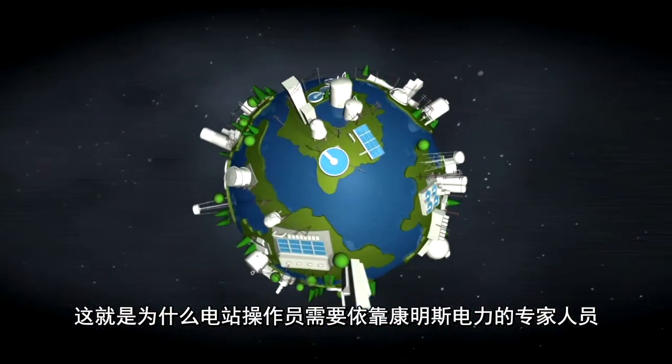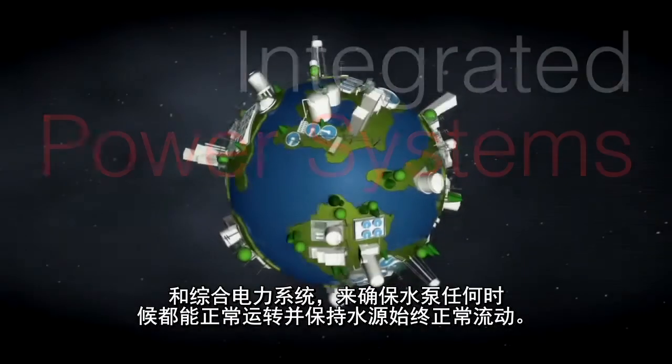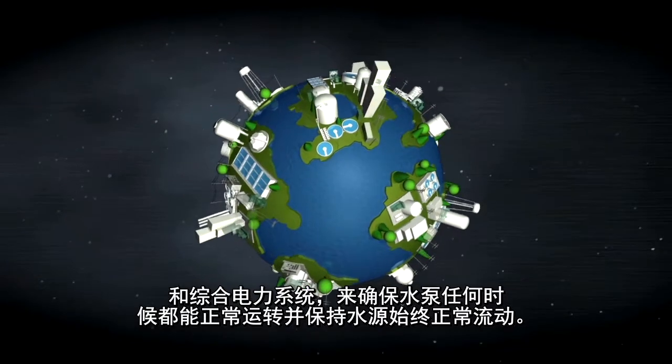That's why plant operators rely on Cummins Power Generation's expert personnel and integrated power systems to keep pumps working and water flowing at all times.